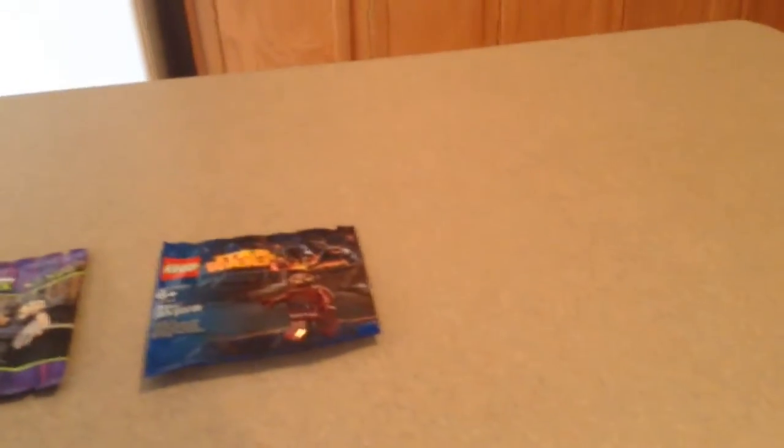Hey guys, Tyler from LifeBrickStudio bringing you Lego haul number 47. I just got back from California yesterday — today is Tuesday when I'm recording this, so I got back Monday. I was out there for about 4 or 5 days. Anyway guys, this is a pretty small Lego haul.